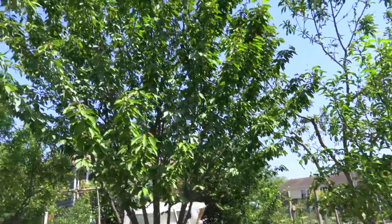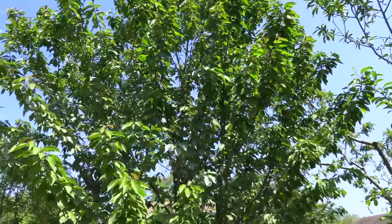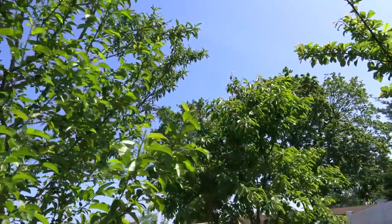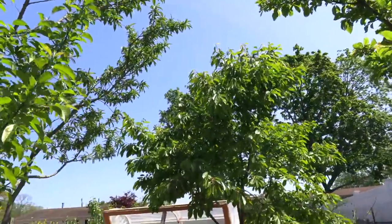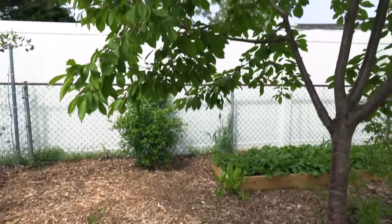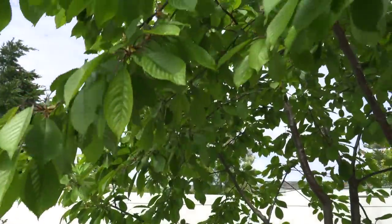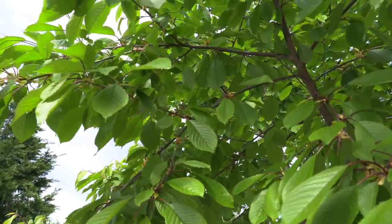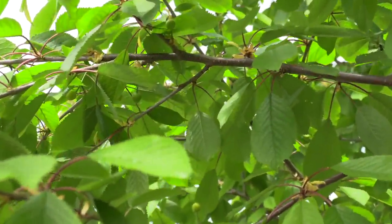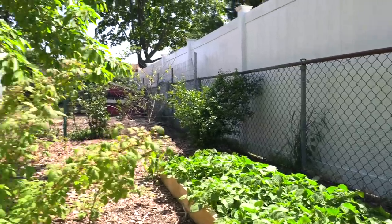As I turn around we've got the monster Bing cherry — it's got some fruit on it, looking really nice this year. Then we've got another cherry doing really well with fruit on it too. Next to that is a raised bed I built out of pallets, because you can actually sit on that raised bed. I've got some tomatoes planted there, and you look up and there are cherries above you — it's pretty cool.